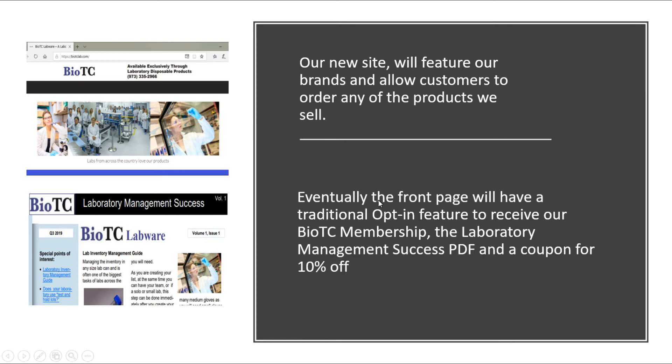Eventually, the front page will have a traditional opt-in feature to receive our BioTC membership as we start growing to new companies, along with the laboratory management success PDF and a coupon for 10% off. That's what we're going to do as our tag to get more people to join our website.